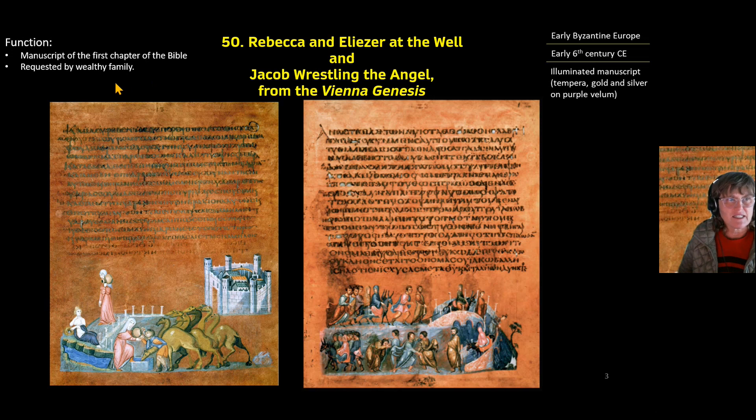The function of this piece is that it is a manuscript of the first chapter of the Bible, and it was requested probably by a very wealthy Christian family that would have had this in their home.